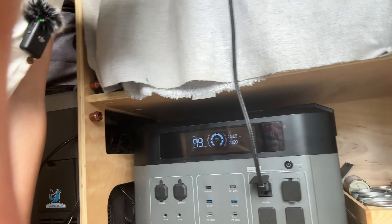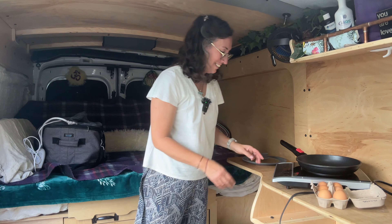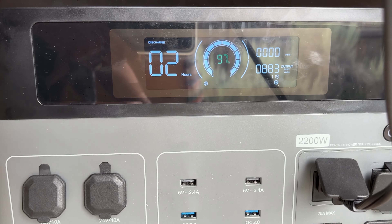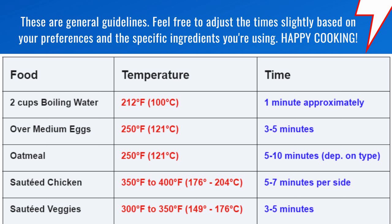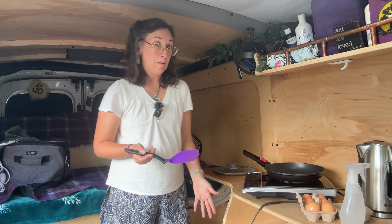I'm going to connect the induction stove to one of the outlets. Look at that — 99 hours on the charge. Let's see how many watts it's using heating the induction stove up to 250 degrees. The battery is showing 889 watts. At this rate you would have two hours on the battery, so you could cook for two hours. That's amazing — I wouldn't even be able to do this for one second on my other battery. I love the idea of not running out of propane in the middle of cooking.